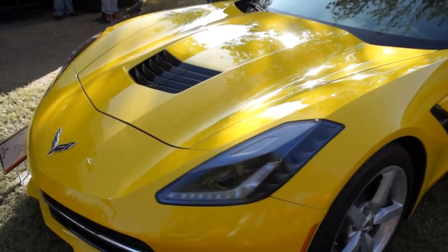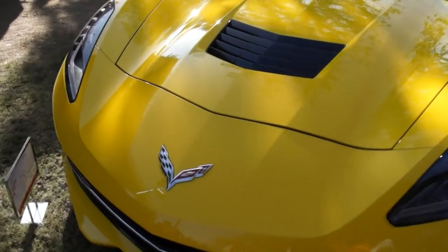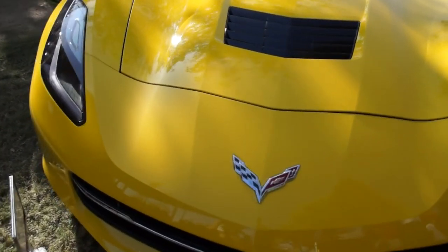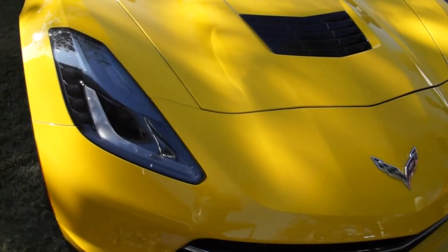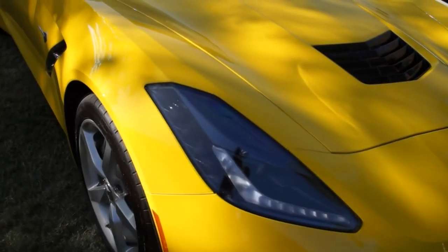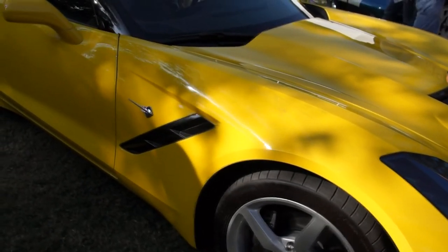When the Corvette came out in '63 it was 'Stingray' — two words. That morphed into 'Stingray' all one word in '68. And General Motors, with their 7th generation Corvette, nicknamed the C7, has brought back the name Stingray, and there's a little Stingray emblem on the fender to identify it.